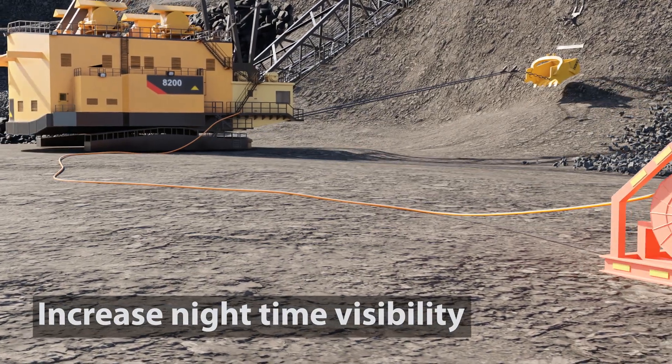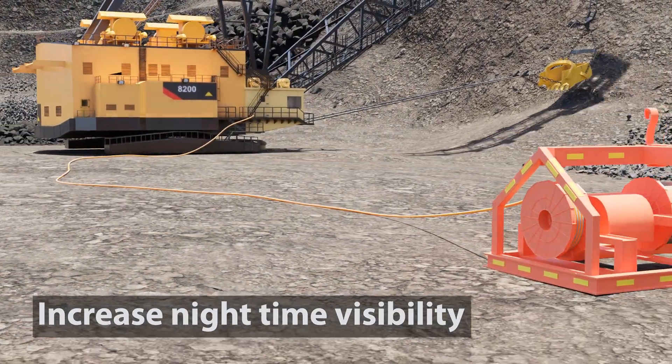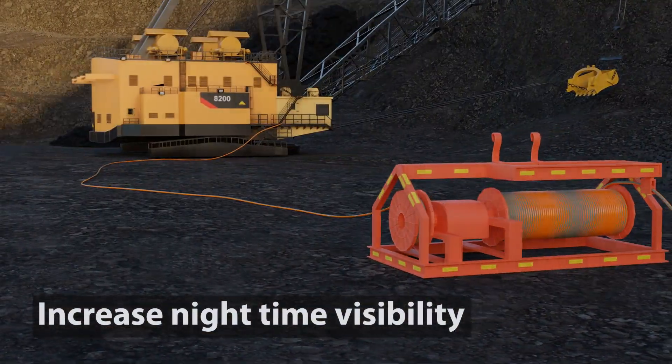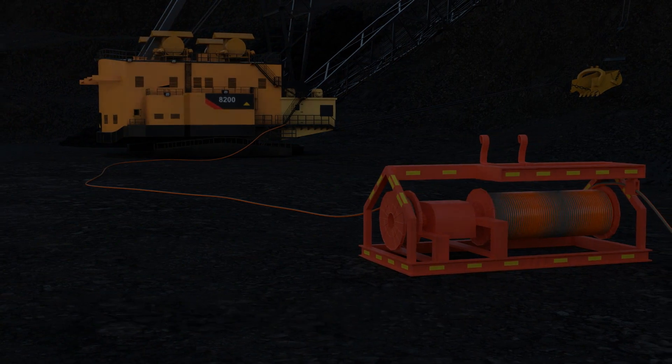Tratos MTO RF increases the nighttime visibility of trailing cables used to supply power to items of large mining machinery, with two separate and complementary solutions.